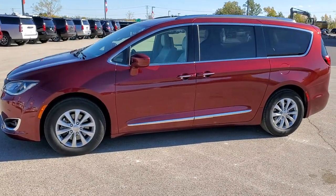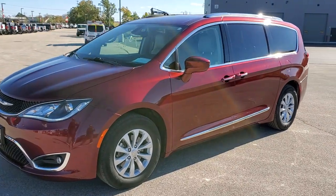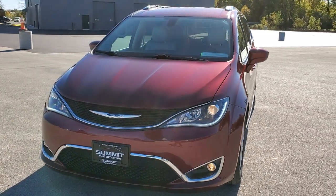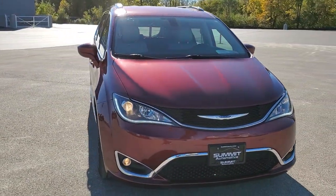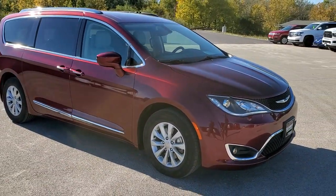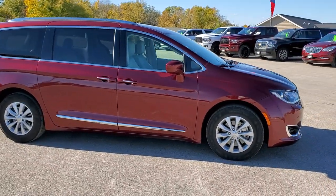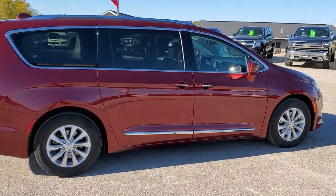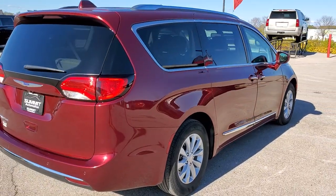This is stock number 20C37A. We are here at Summit Automotive in Fond du Lac, Wisconsin, your new and used Chrysler Pacifica and minivan headquarters. Today we are checking out this super clean 2018 Chrysler Pacifica Touring L Plus. This vehicle has the award-winning 3.6 liter Pentastar V6 motor. It has been fully safety inspected by our service shop with a fresh oil and filter change, all fluids checked and topped off, and this van is 100% ready to go.